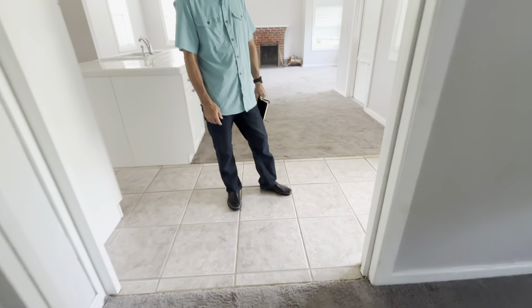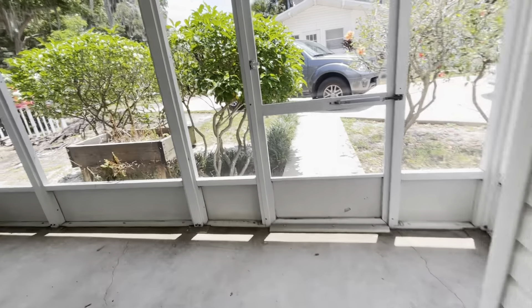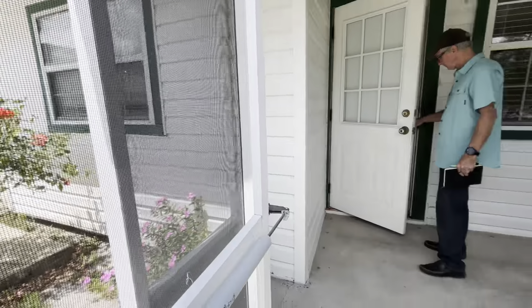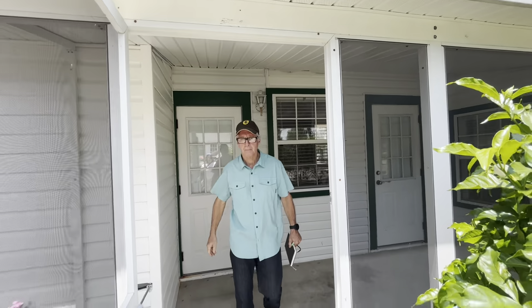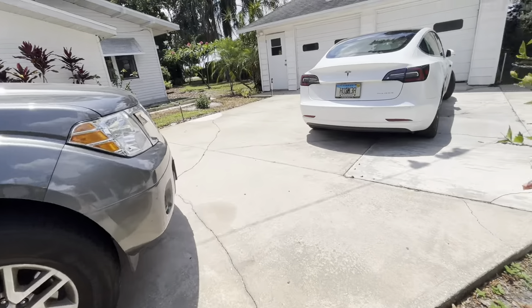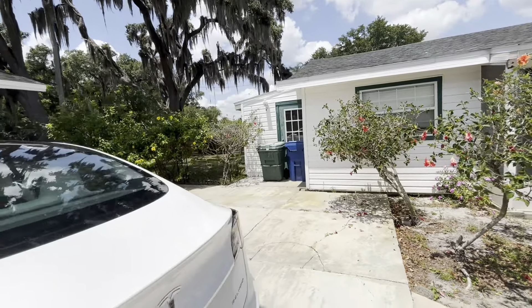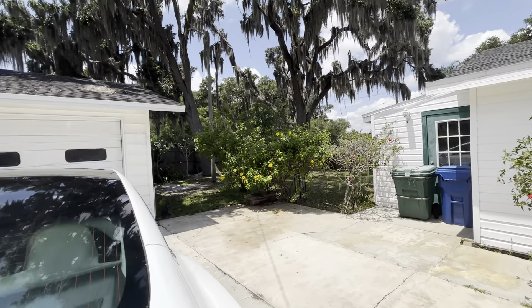Let's go to the main house. Should I lock this? We probably shouldn't have locked the garage again. I think I actually locked it all the way by accident, but I don't think I can work on it.